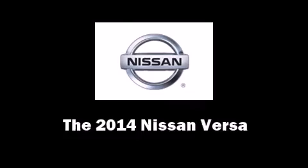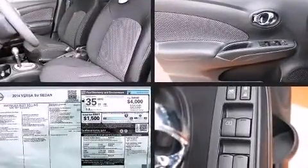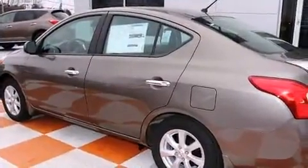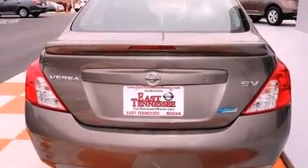The 2014 Nissan Versa, a four-door five-passenger sedan, offers the latest in technological innovation and style. Smooth gear shifts are achieved thanks to the efficient four-cylinder engine, and for added security, dynamic stability control supplements the drivetrain.